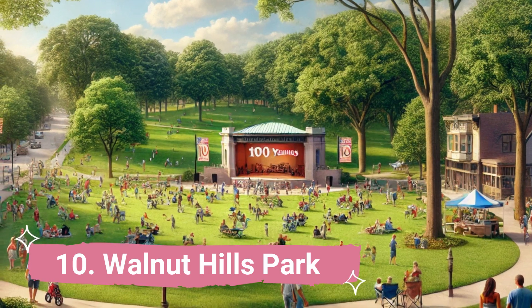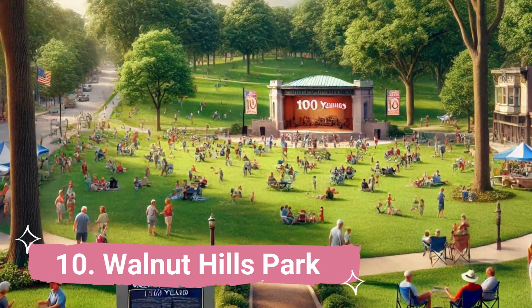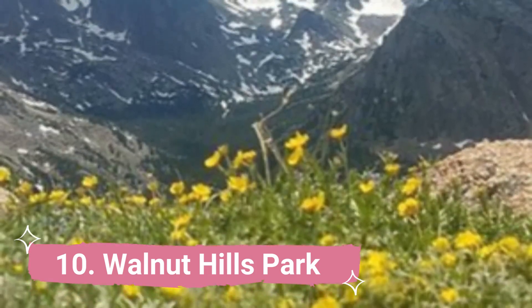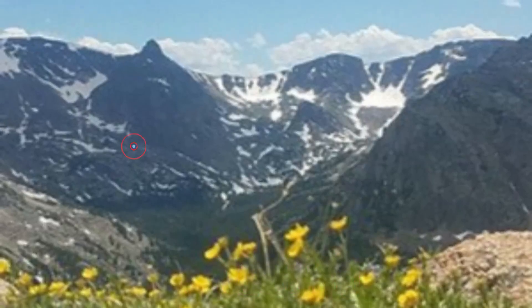Number 10: Walnut Hills Park. Walnut Hills Park is a location where you and the kids may unwind and enjoy the bright weather of Colorado. There are pathways, a covered shelter with tables, a children's playground, a basketball court, and disc golf available.